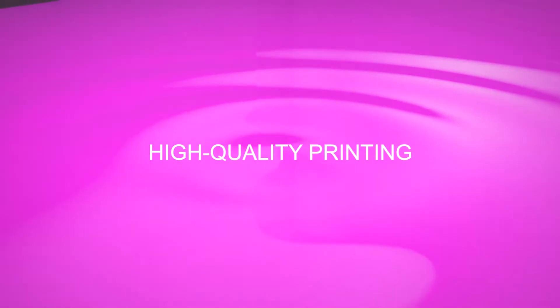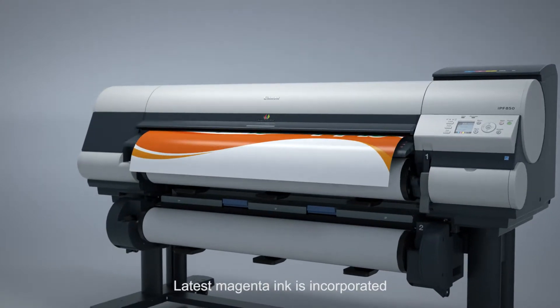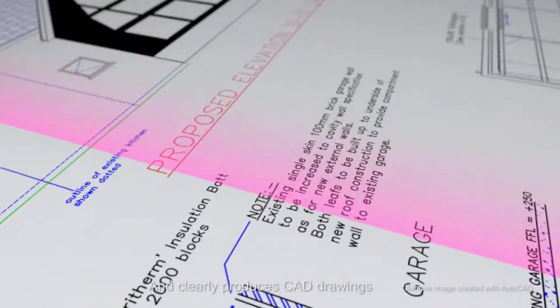High quality printing. The latest high chroma magenta ink with wide color reproduction in the red area is incorporated. The ink helps express posters in vivid color and clearly produces red lines and text in the drawings.